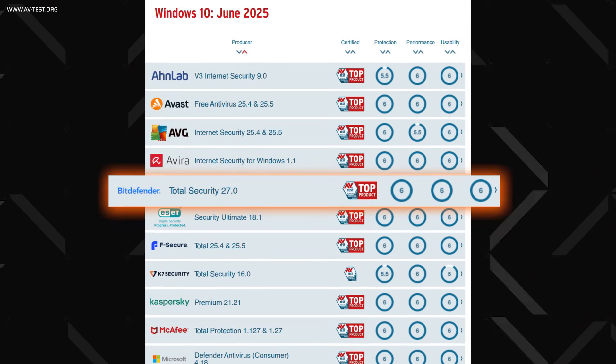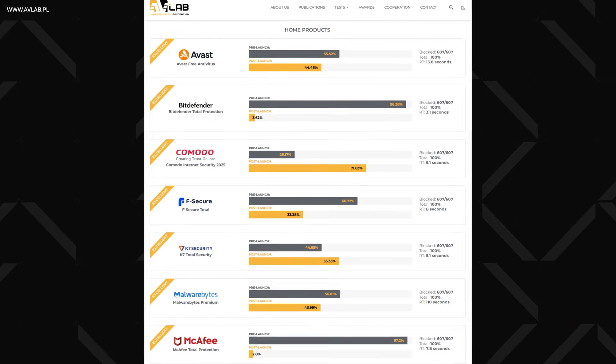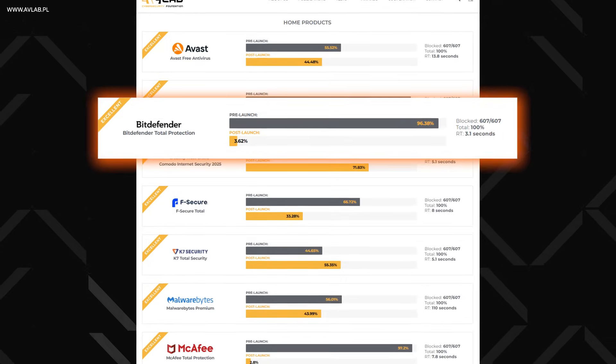I know it was kind of expected, as there is no way various AV testing platforms are just spewing undeserved praise and awards for years. But to maintain the highest results in both operating systems is no small feat.